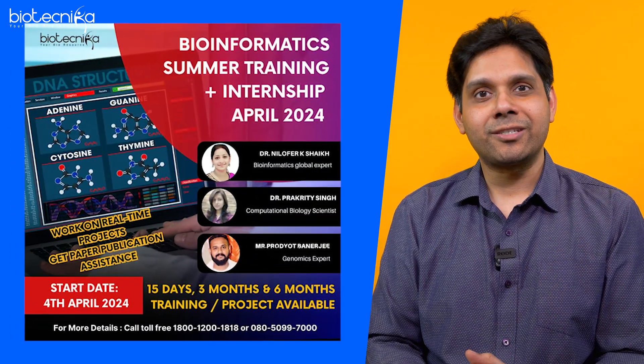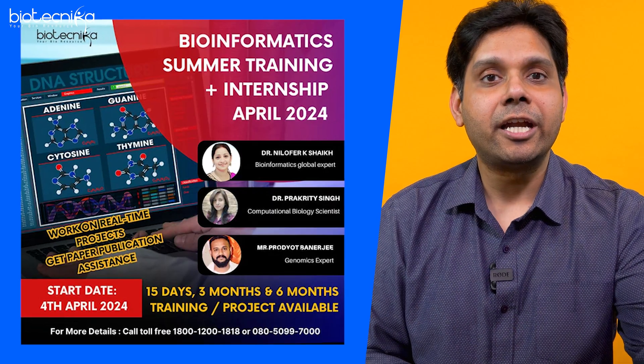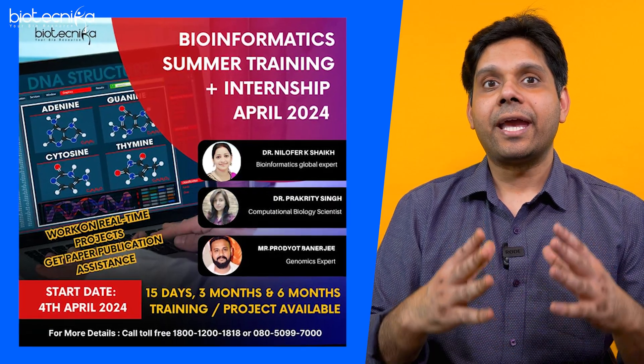If you are interested in bioinformatics, you can go for the bioinformatics summer internship starting from the 4th of April. This internship is going to enhance your expertise and enable you to achieve success in the field of bioinformatics. All the best.